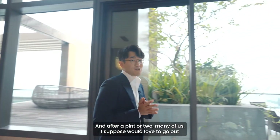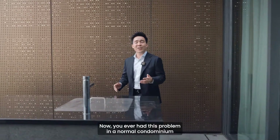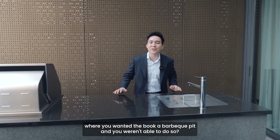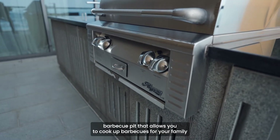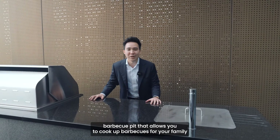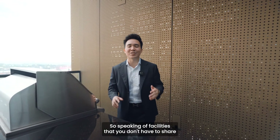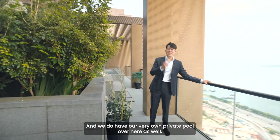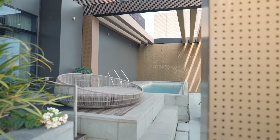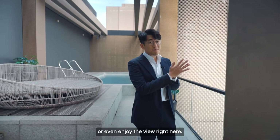After one too many drinks, I suppose most of us would love to go out and grab some fresh air or even have some barbecue food. If you've ever had the problem in a normal condominium of not being able to book a barbecue pit, you have no such worry here — you have your very own industrial-grade barbecue pit to cook up barbecues for family and friends, with great views of Sentosa Island and the sea. And there's more: this duplex penthouse also comes with its very own private pool, where you even have space to lie down for some stargazing or to enjoy the view.